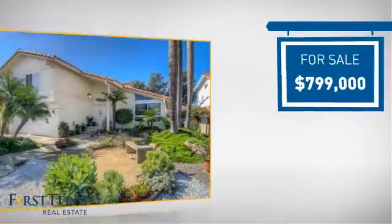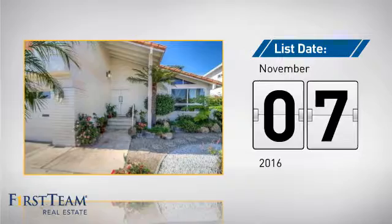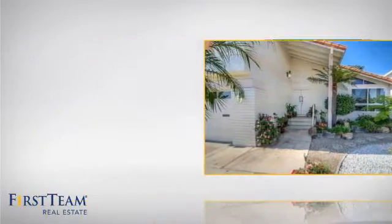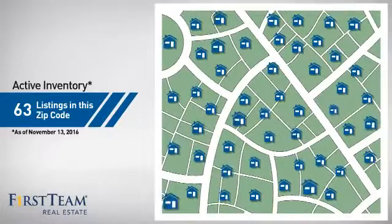Currently listed at just under $800,000, it just went on the market this month. Wondering how it stacks up against the competition? There are now just over 60 homes on the market within this zip code.